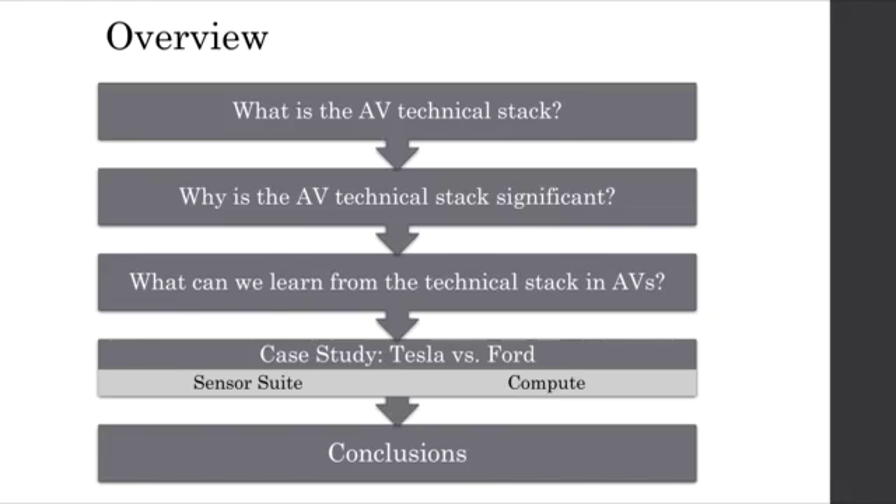Over the course of this presentation, we will answer a few key questions: What is the autonomous vehicle technical stack? Why is the technical stack significant? And what can we learn from the technical stack in autonomous vehicles today? As a case study, we will look at Tesla versus Ford and examine their sensor suites and compute hardware, then draw conclusions as to what we've learned.